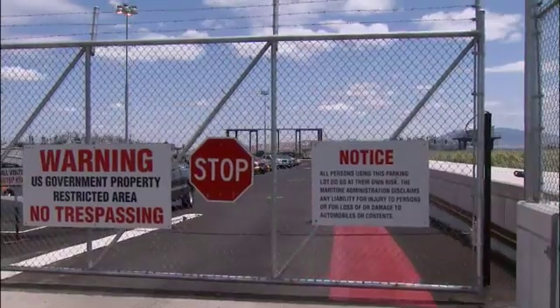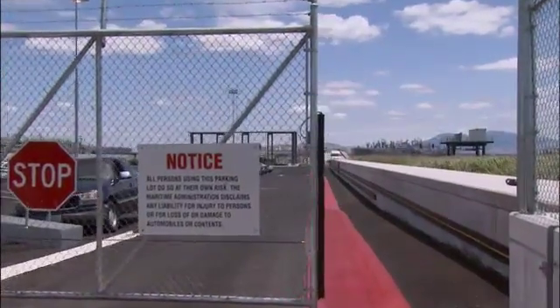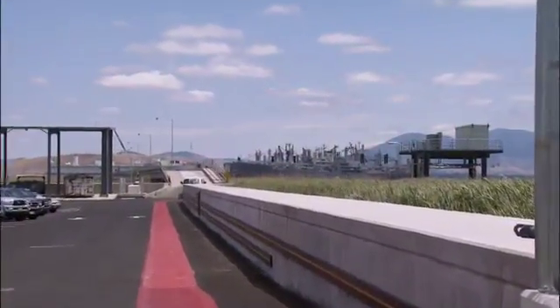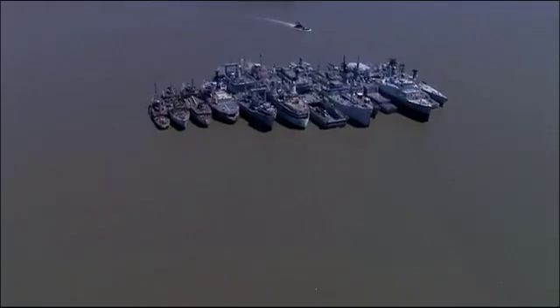The U.S. Maritime Administration, or MARAD, part of the federal government's Department of Transportation, is responsible for them. At its largest, this fleet — which many call the Mothball Fleet — had more than 400 ships riding anchor here. Today, the 71 remaining ships are at the center of a different kind of battle.